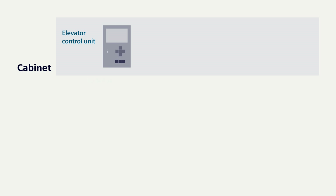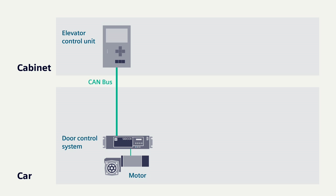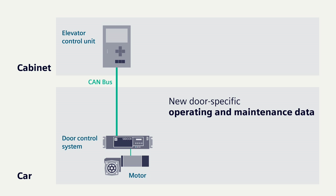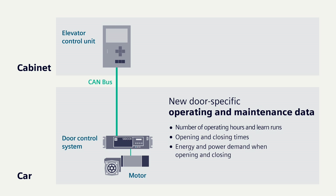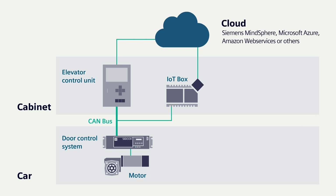In addition to the electrical switchgear, the elevator control unit is also housed in the control cabinet. The elevator control unit enables central remote access to the door control system — C-Door AT40 CAN ADV — including a connected gear motor on the car. The C-Door door controller supplies a wide range of new door-specific operating and maintenance data directly to the elevator control unit: the number of operating hours and learn runs, the opening and closing times, and the energy and power demand when opening and closing. Via the elevator control system itself or via an additional IoT box, this door-specific data can be transferred to the cloud of your choice.